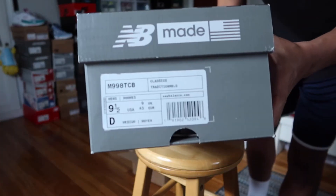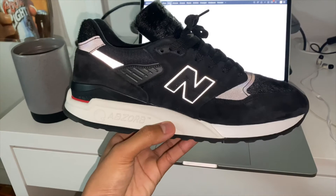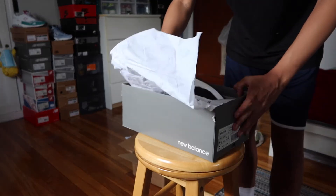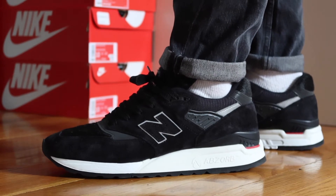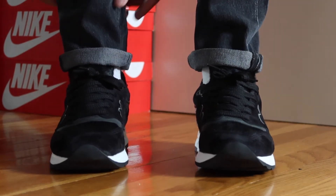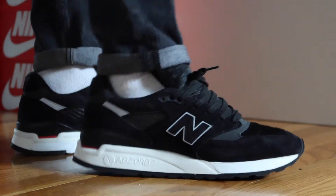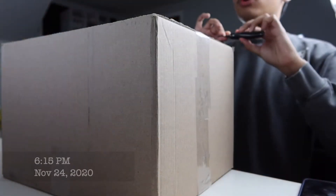What separates this sneaker from any other 998 is the use of materials. Aside from the black suede, you've got this pony hair that can be found at the toe, up the tongue, and at the back heel — definitely very interesting and really weird to feel in hand, but from a distance you can't even tell it's pony hair. Pony hair is typically associated with high-quality fashion items like scarves, so seeing it on a sneaker is really weird, but a lot of high fashion brands utilize it. The all-black with hits of white and gray reflective material is really well done.